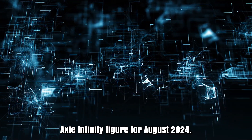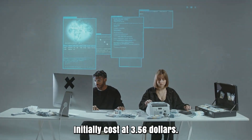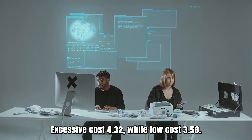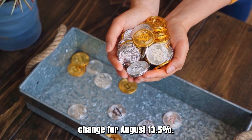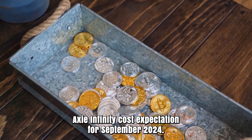Axie Infinity price forecast for August 2024. Initial cost at $3.56. High cost $4.32, while low cost $3.56. The average for the month $3.87. Axie Infinity cost estimate toward the month's end $4.04. Change for August: 13.5%.